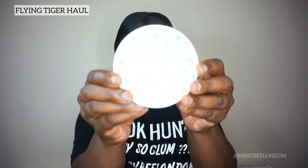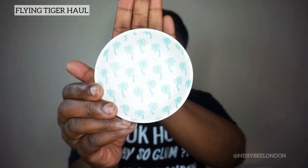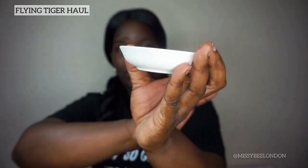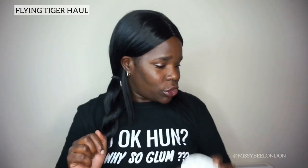First I got this little plate — this little dish. Can you see the little palm trees on it? Nice little dish. There it is, that's how it looks. One pound! I thought it would come in useful when I take pictures with products, you know, to show what it looks like. That's the dish — one pound.